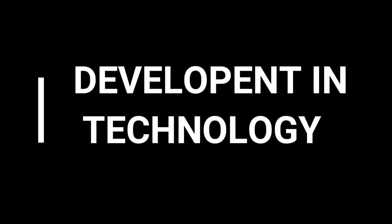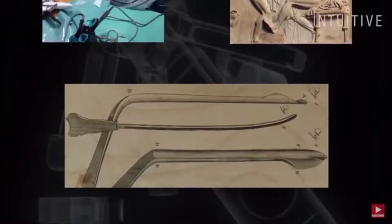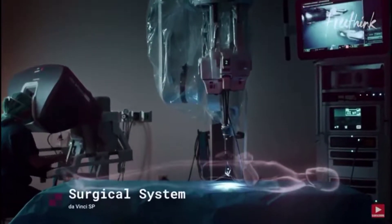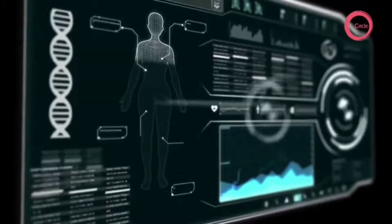Development in medical science: Many technological solutions have been proposed for problems the world of medicine was facing, and these have greatly changed the medicine industry. Today's doctors and nurses use handheld devices to record patient data, retrieve it, and instantly update their medical history, helping make more efficient diagnoses and treatments.